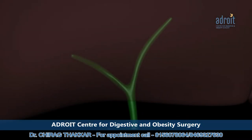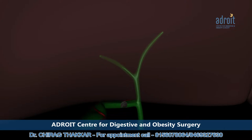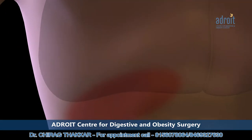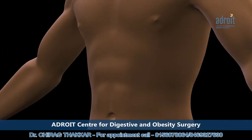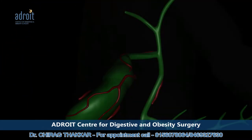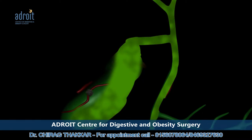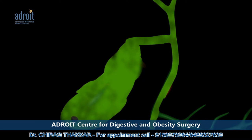When a large stone gets impacted or stuck at the neck of the gallbladder, it leads to distension of the gallbladder. This causes pain in the right upper part of your tummy and can extend to your back, with associated vomiting. Pain may stop in 2 to 4 hours if the stone slips back into the gallbladder. This situation is called a biliary colic.